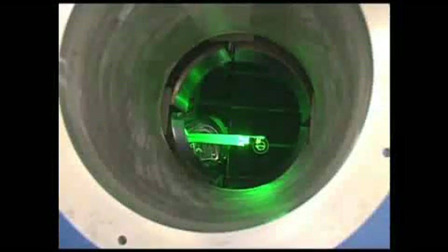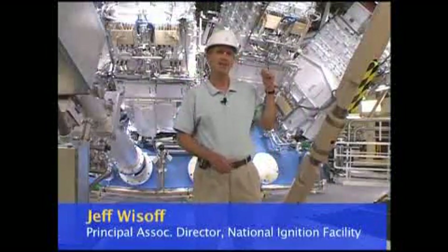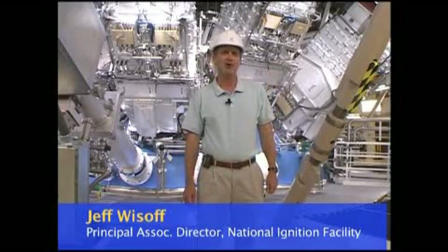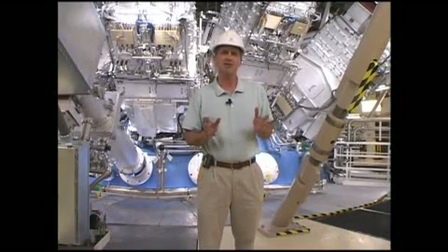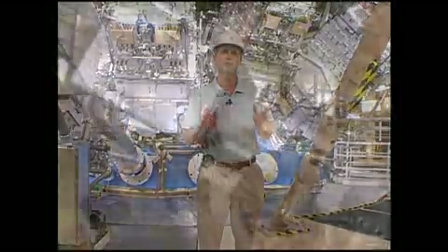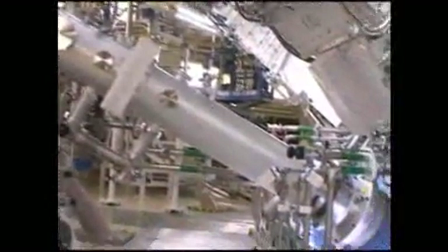The National Ignition Facility is the world's largest laser. It's now operational, and in this chamber behind me here, we're going to recreate a star here on Earth. The basic idea is to take the same processes that power the universe, which is fusion, and to recreate that in a laboratory setting here on Earth.